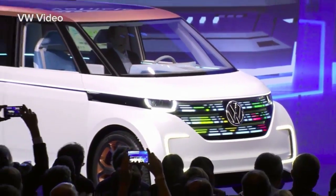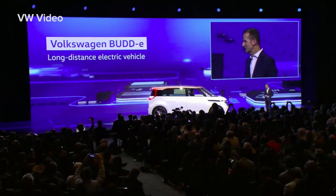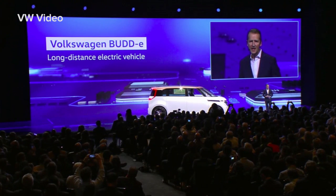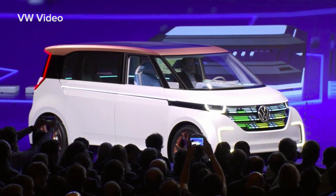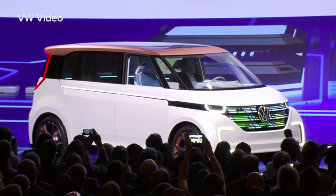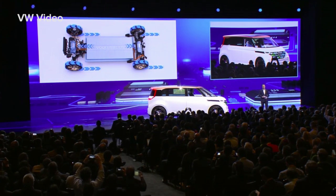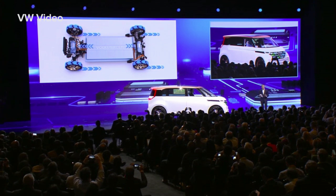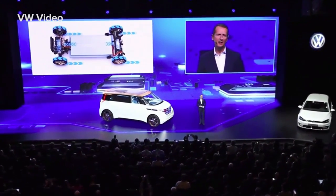This is made possible by a new vehicle architecture developed especially for electric cars. This architecture allows us to adopt an entirely new path. We are doing more than just putting electric powertrains into our conventional models. We are developing entirely new and unique vehicle concepts, especially for long-distance electric mobility. One difference, for example, is the location of the battery, which is now flat on the vehicle floor, offering a number of benefits.